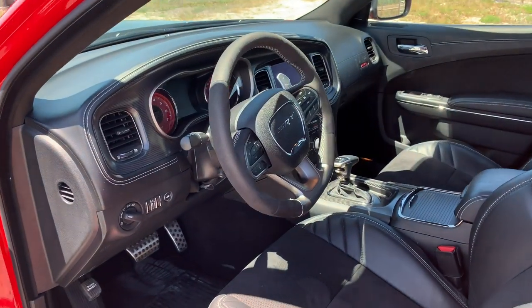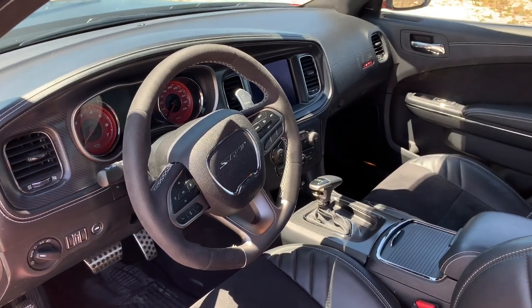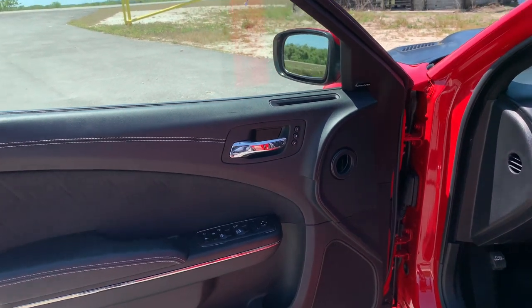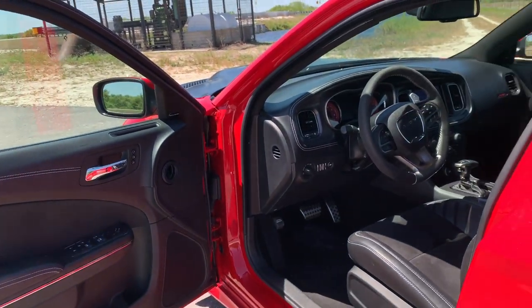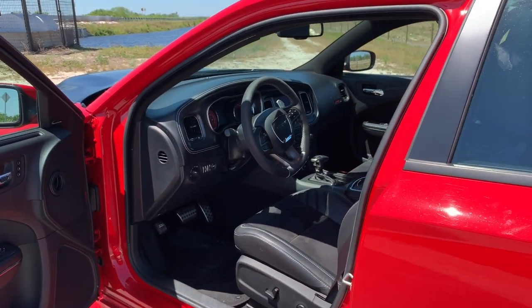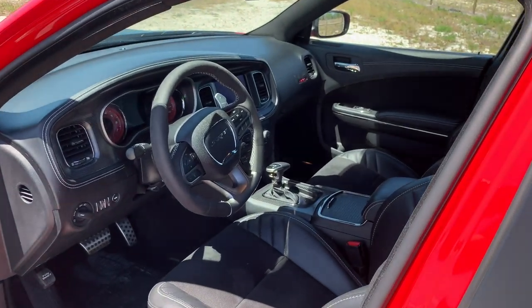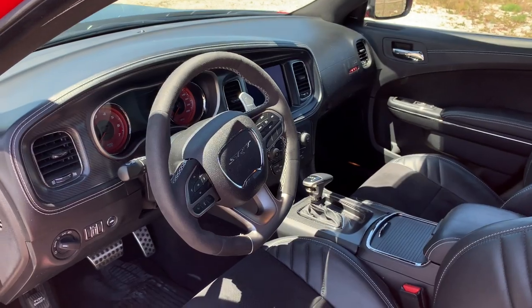The Hellcat Widebody is basically a fully loaded Charger before you even consider the performance and engine. So that means you're getting heated and ventilated seats standard, and this 8.4 inch Uconnect system which has all sorts of SRT-specific performance features. It's a nice car, it's a nice interior.